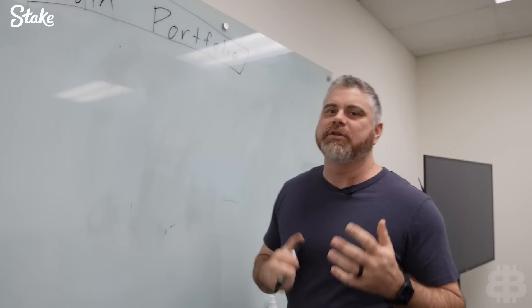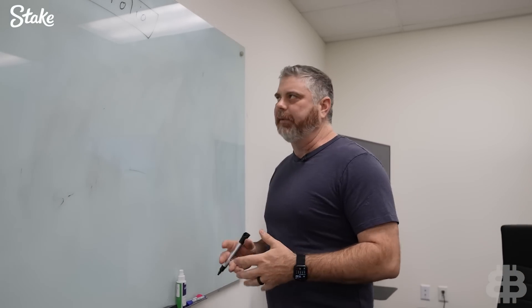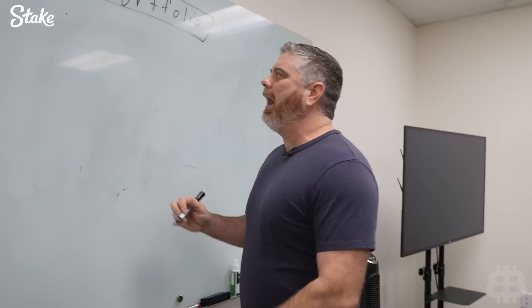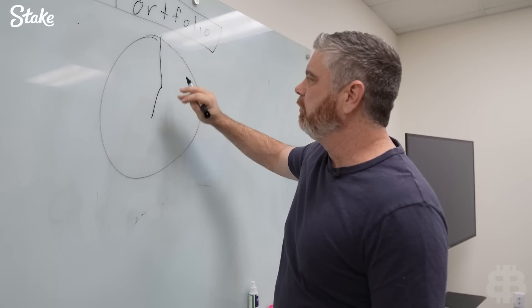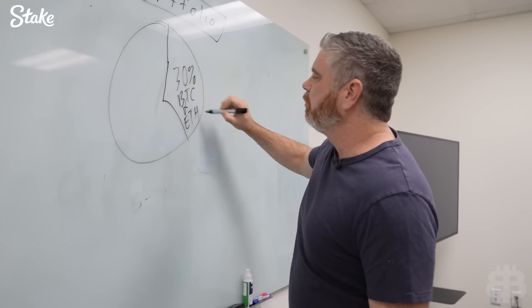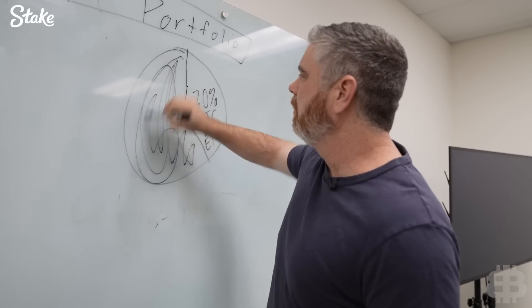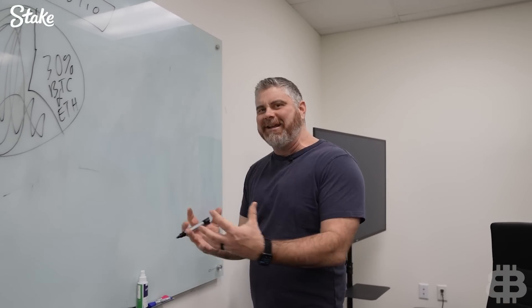The long and short of it is we've got to rebuild our altcoin portfolio, and we're going to be starting this process over the next few weeks. We've got a lot of money on the sidelines we can put in, plus business income as well. At least probably 30% of this portfolio needs to be Bitcoin and ETH — if you've got a big portfolio, Bitcoin and ETH needs to be a large percentage. So what we're looking at is filling up all the remaining space. We're going to start dollar cost averaging into all the coins that we want as the base of this portfolio.